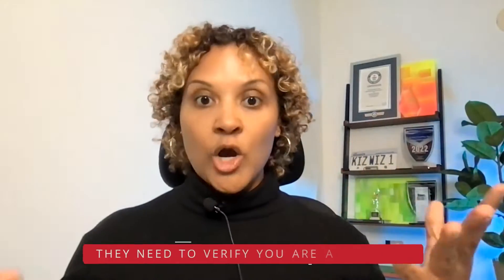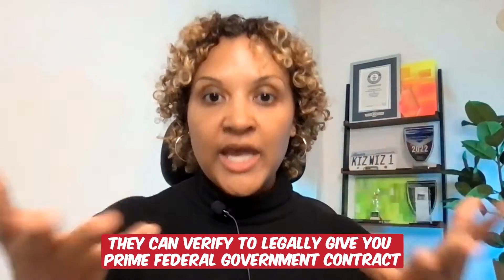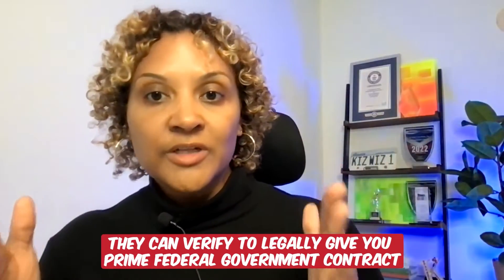Then what you do is go to sam.gov to register your business. Once you're there, you're going to enter in all of this information — primarily information about you because you are the business owner. You're going to need to show them a copy of your driver's license; they're going to verify that you are a US citizen. By obtaining a SAM approval and receiving that UEI number, they're verifying that you can legally receive prime federal government contracts.